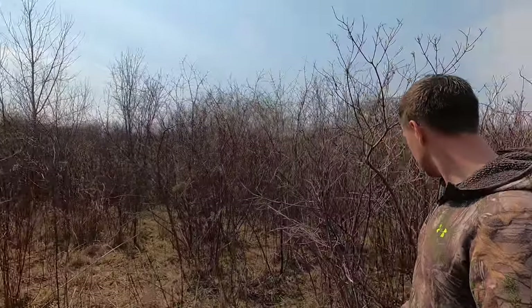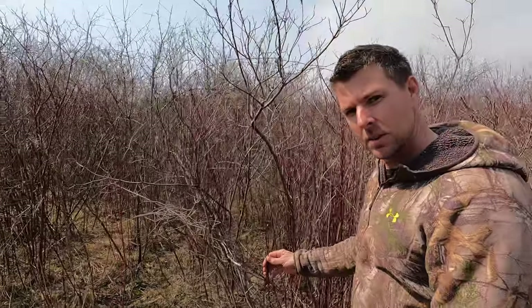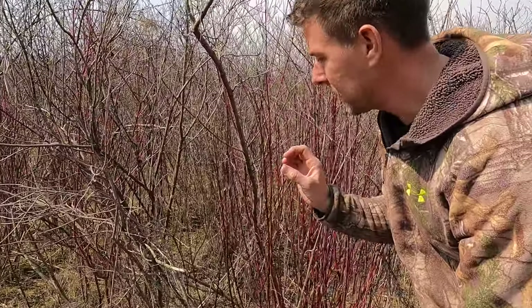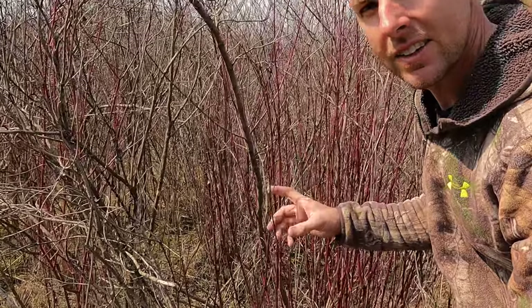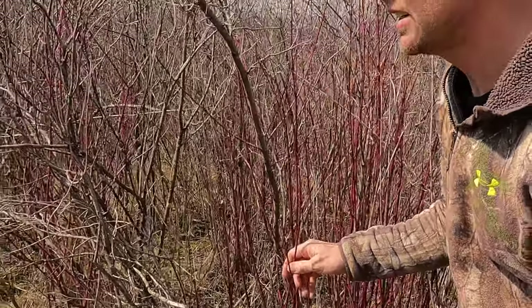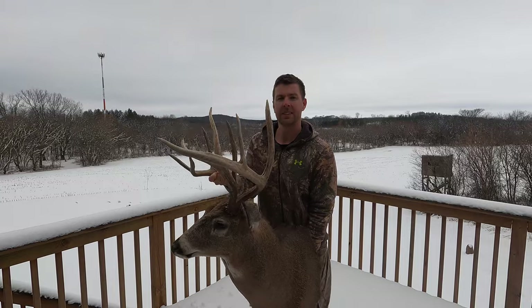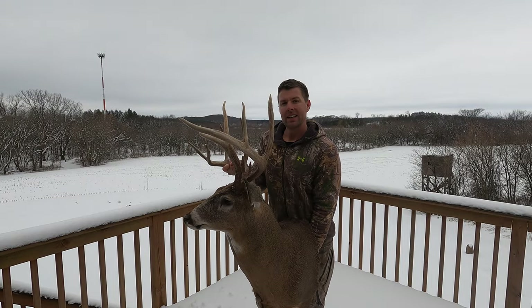Look how they nipped this off. This is April in Wisconsin, and this stuff is getting browsed super heavy. All around me, this stuff is chewed. Planted it off a main trail here. It is a big buck secret — red osier dogwood.